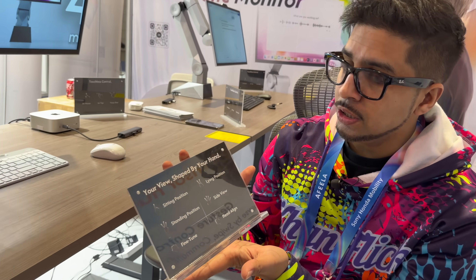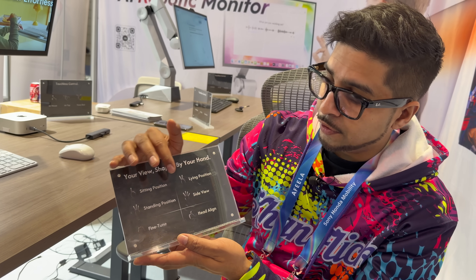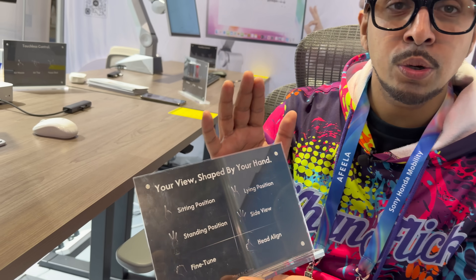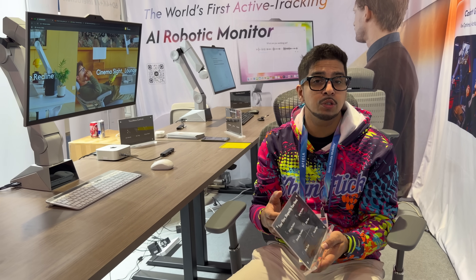You can see the different gestures: sitting position, lying position, standing position, side view, fine tuning, and head align. It also includes voice input — you can scroll, click, and trigger actions without touching a mouse.